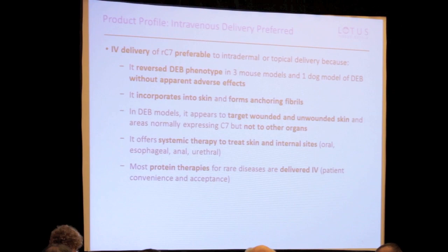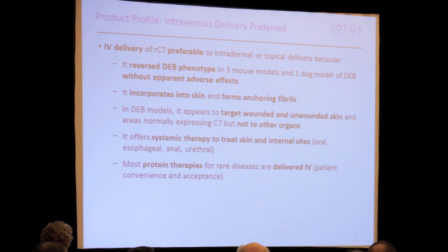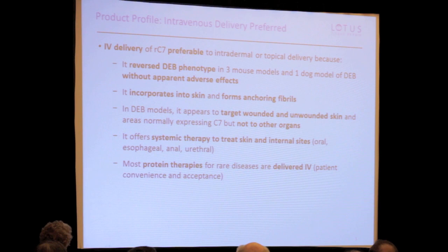Intravenous therapy offers the ability to treat internal and external lesions. We have early but very promising data showing that, at least in mouse and dog models, you can deliver it without adverse events, it gets to the skin and other areas, and it gets to unwounded areas. That has promise that you could maybe prevent the progression of the disease. And this is consistent with other protein therapies — all the other protein therapies for rare genetic diseases are given intravenously.